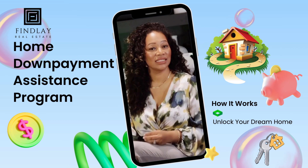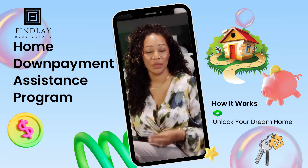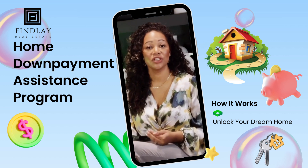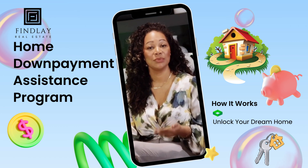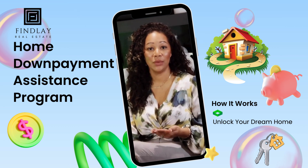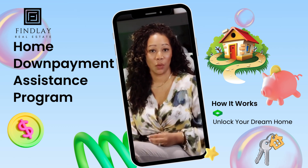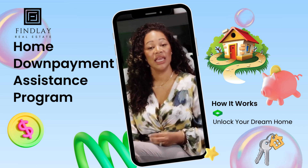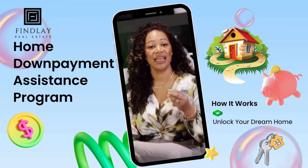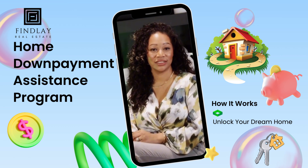One of the things I hear a lot in real estate is that people think they don't have enough of a down payment. This program meets you halfway — more than halfway. These investors are willing to fund up to 20% of the down payment for you. All you're walking in with is a minimum of 5% down, so there is no reason why you cannot get into the market. If this sounds like something you're interested in, send me a DM or comment HDAP and let's book a call and discuss your options.